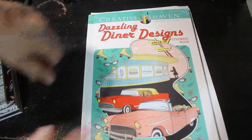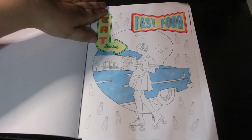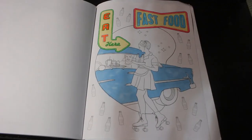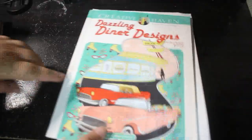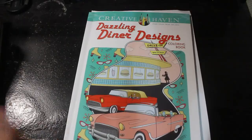The first one is Created Haven Dazzling Diner Designs. This is one we actually started on a colouring chat and never went back to — that's all I've done on that one. So if you want me to do that one, put Dazzling Diner Designs down in the comments.